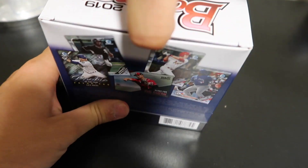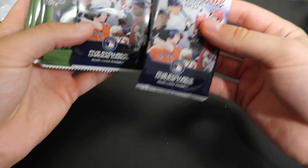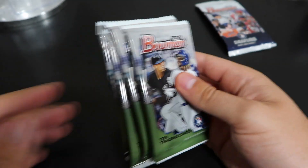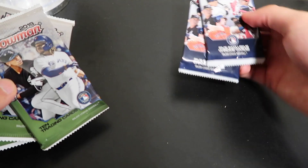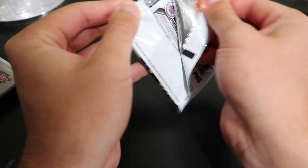I believe there are two specific packs of just Bowman Chrome cards. So you get four packs and then there are two with the Chrome-specific cards. There are four ten-card packs and then two packs of the five exclusive Chrome cards. We will open the four regular packs first.